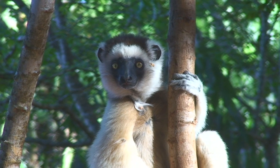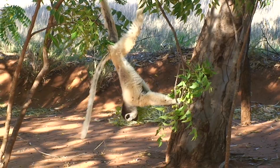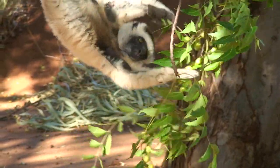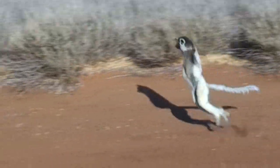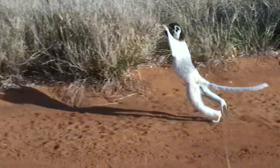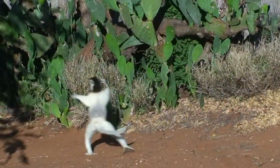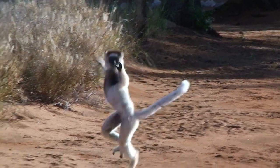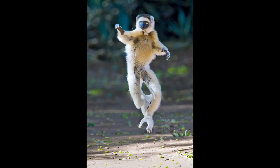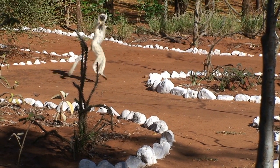But my favorite is the dancing sifaka. Every morning they move from the gallery forest to low fruit trees where they spend the day feeding. The photographic goal is to capture them as they move from the forest and dance across the red sand. Slow motion is nice, but catching up to them in real time is a tough challenge. If you're worried that they may be shy or difficult to see, this is the path to my bungalow.